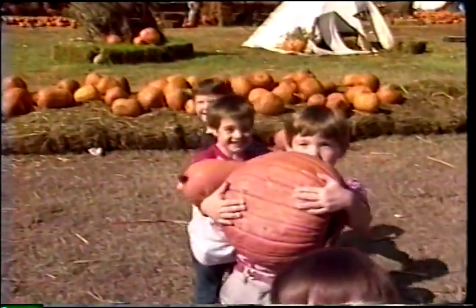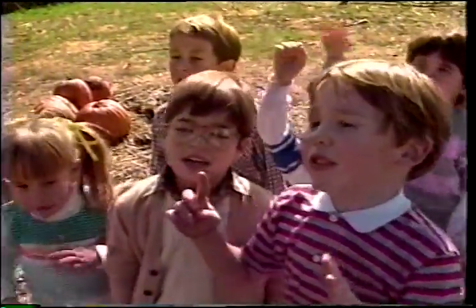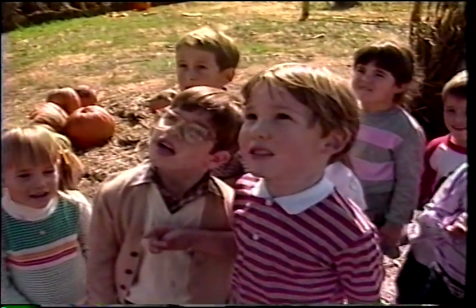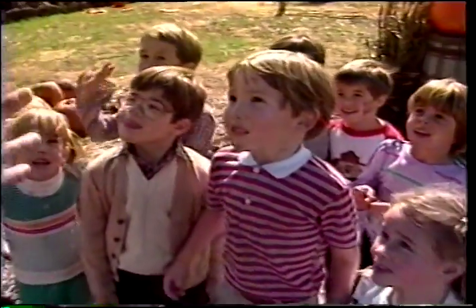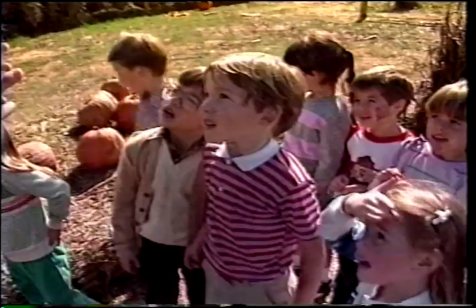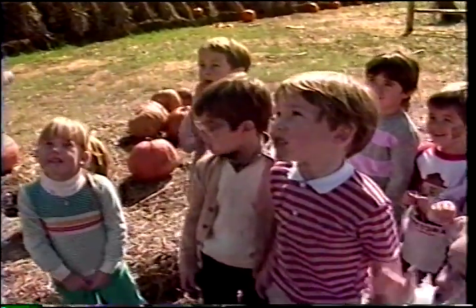Now, how can you tell a pumpkin? Because it's orange and it's round — and it has seeds in it. Inside. But listen — oranges are orange, oranges are round, and oranges have seeds in them. But pumpkins are bigger than oranges! Pumpkins are bigger than oranges? Yeah!